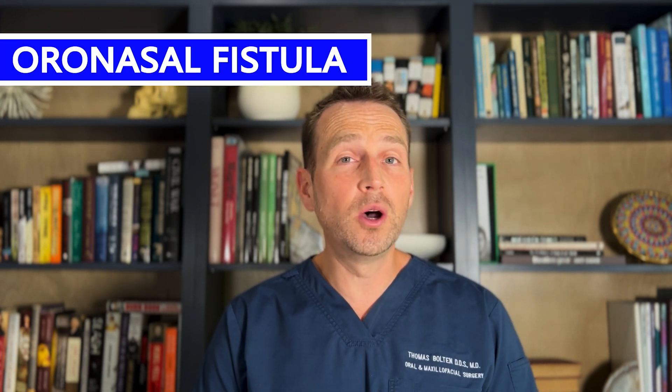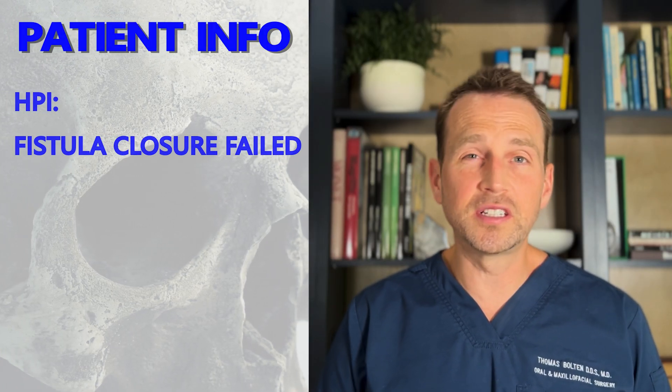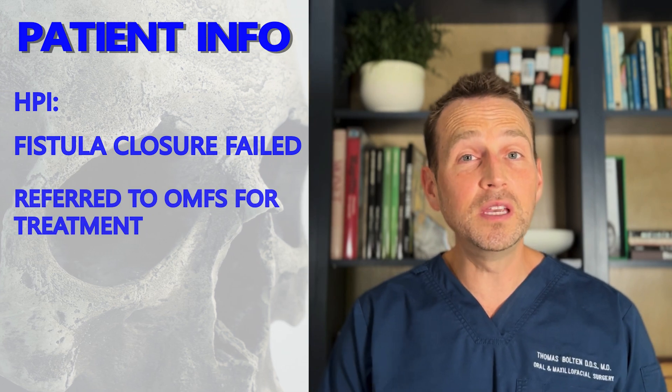Unfortunately, the surgical site dehisced and the graft failed, and she developed a persistent hole from her mouth into her nose, otherwise known as an oronasal fistula. This is a major problem for this patient because every time she drinks something, the liquid comes out her left nostril. An attempt was made to close the fistula, but it was unsuccessful. She was then sent to me for treatment.